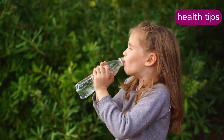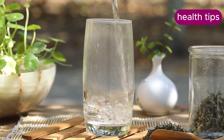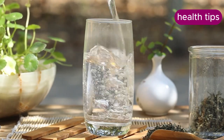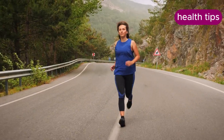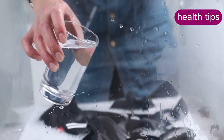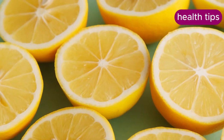Studies show that individuals who drink water before meals tend to consume fewer calories during the meal. Drink a glass of water about 30 minutes before each meal to help curb your appetite and prevent overeating. Substituting water for high-calorie beverages like sugary sodas, energy drinks, or alcohol can significantly reduce your daily calorie intake. Unlike these beverages, water has zero calories, making it an ideal choice for hydration.